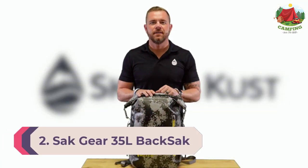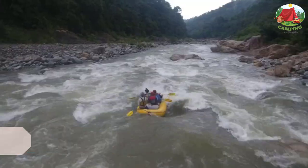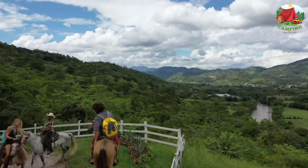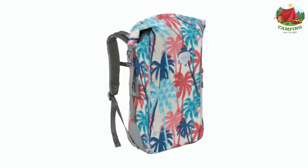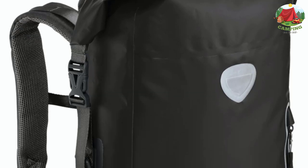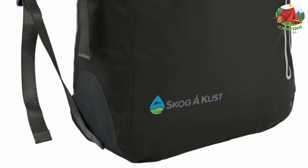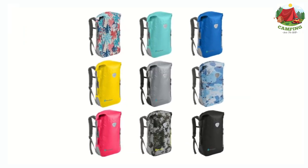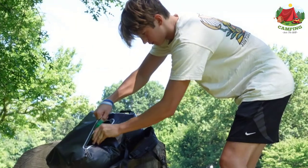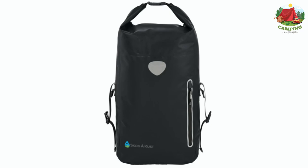Number 2: Sack Gear 35L Back Sack. Are you searching for a well-designed and waterproof backpack? The Sack Gear 35L Back Sack might be the option you're looking for. This bag is pretty similar to the previous model in terms of water protection. The unique thing this bag delivers is its open return policy — if you decide to return it, you can do so whenever you want. That puts your mind at peace knowing that if the backpack isn't right for you, you just need to make a call and return it.